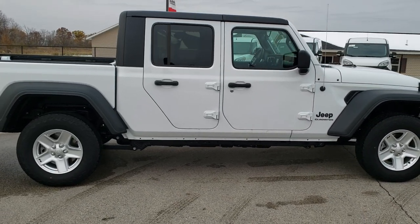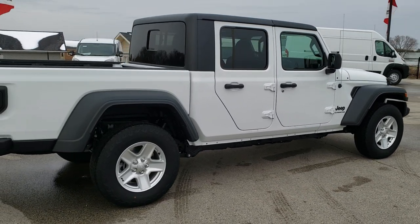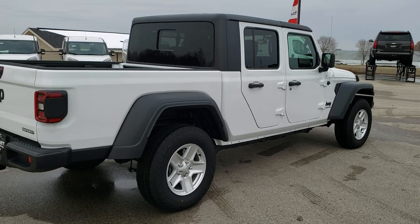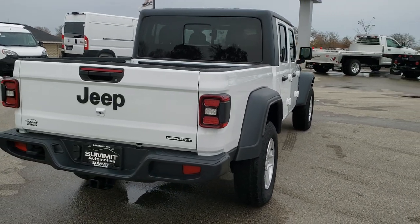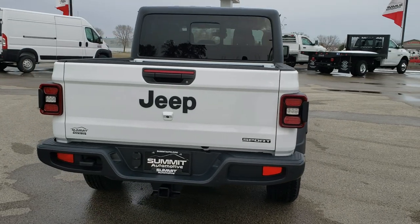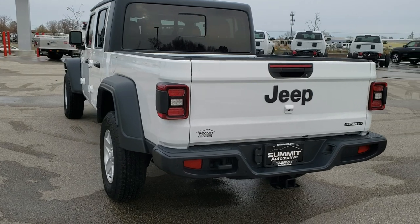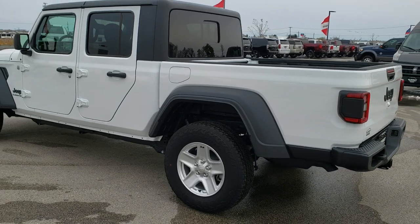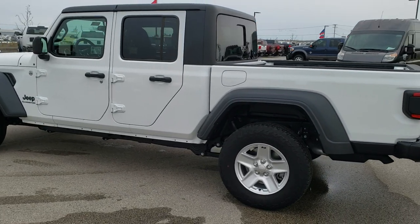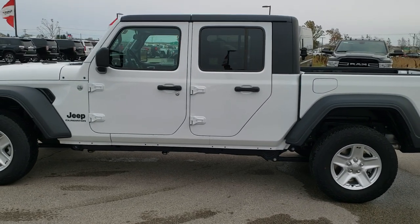We're going to do a walk around on this Jeep just to get the overall appearance and look of the vehicle. I know a lot of people like checking that out from all the different angles. And then we'll get up close and go through the particulars on this particular Jeep. This one is a Sport but it's got some interesting features such as the max tow package, which gives you the 410 gears, the receiver hitch, the wiring, the heavy duty engine cooling, and the front and rear Dana 44 axles.